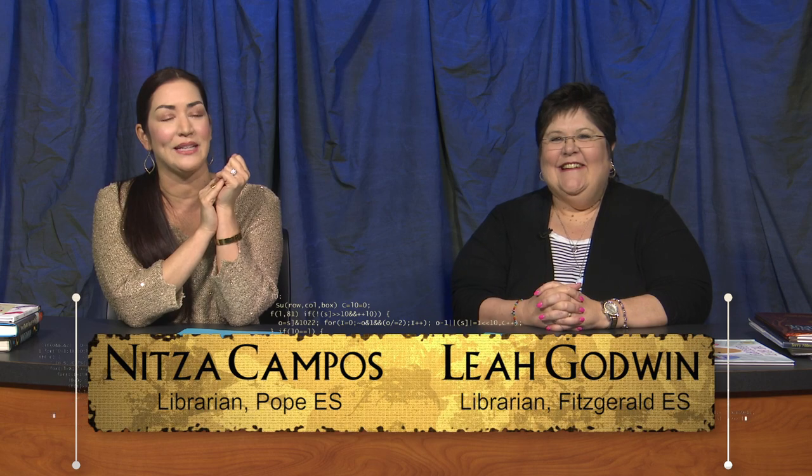Thank you for joining us on another episode of Pages for All Ages. We will see you next time after a nice long rest over Spring Break. And we want to say congratulations to Lindsey and Derek — she got engaged yesterday. Congratulations, Lindsey! I'm still waiting to meet you, dear. Bye!